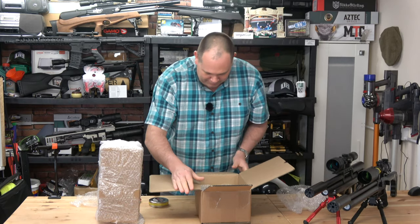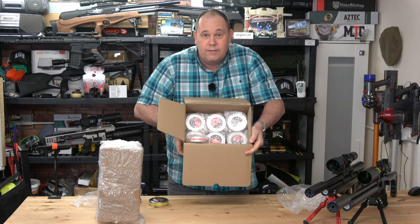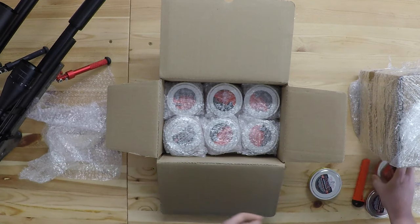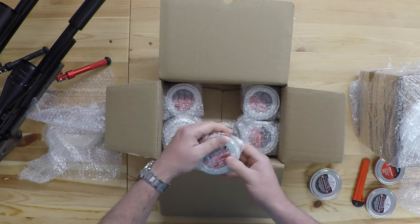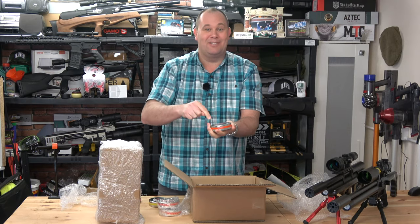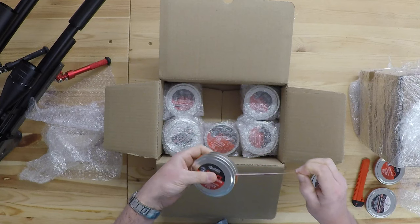Let me show you this — look, I nearly dropped one. Look at those — they're all individually wrapped, which means I'm going to be here a while. There are also Heavies, 18.13s. And redesigns — there they are! That's what I'm after. Look at that — big tin, little label. The .22 redesigns are basically as rare as unicorn poo in the UK; a couple of places will have a few tins and then they're gone.